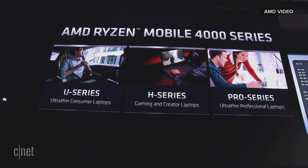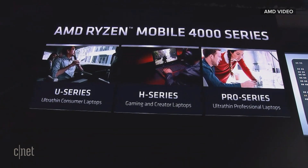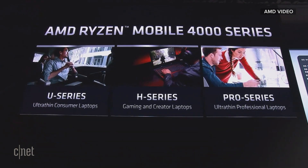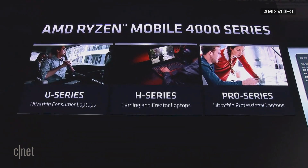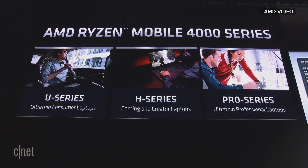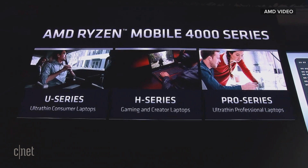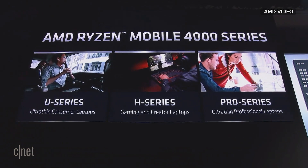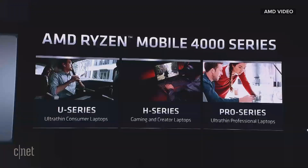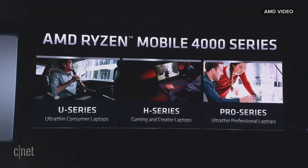The ultra-thin laptop is perhaps the sexiest form factor, and we're always trying to make them smaller and thinner with longer battery life. But we also have a very growing segment in gaming and the creator segment where you want desktop-like performance in a mobile form factor, and you'll see that in our H-series products, as well as the very important commercial space.